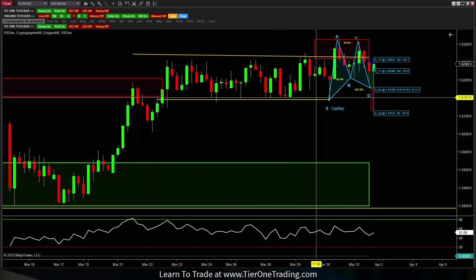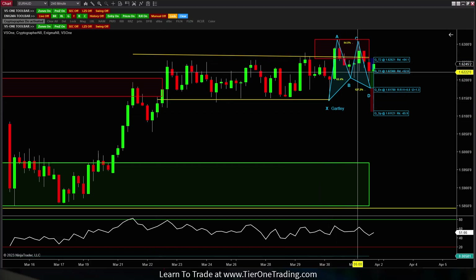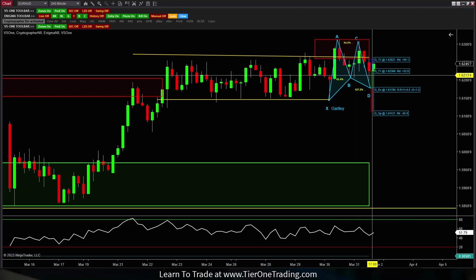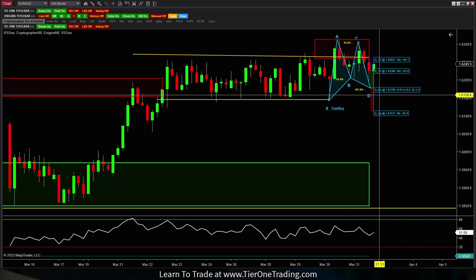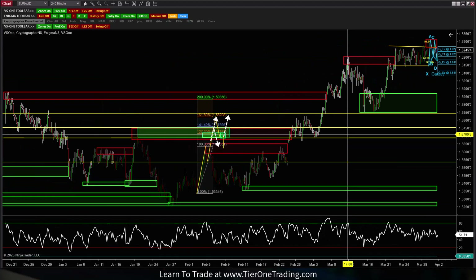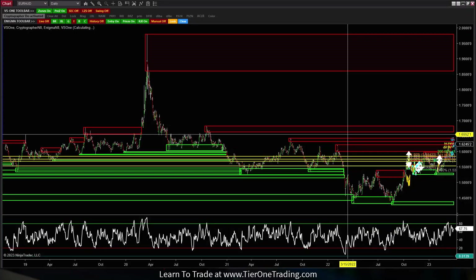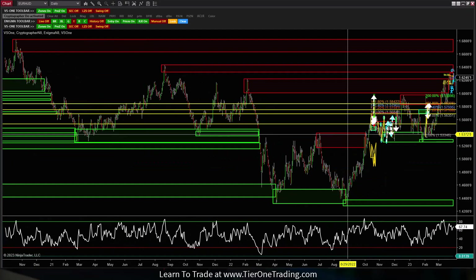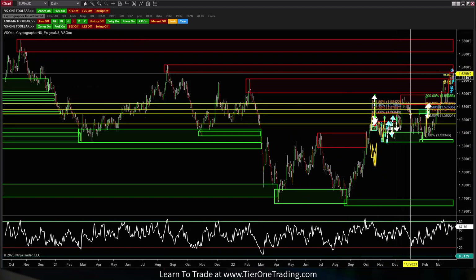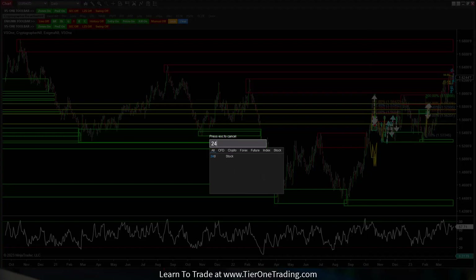We got a couple of false pops — a pop right here, then we came back down into the range. We tried to break out again, held, then came back down into the range. If you're still looking for that big bullish pop and you zoom out, you can see there is room to the upside. On the daily, our next VS1 level is going to be higher — we have a VS1 level here and one there — so there is room to the upside.